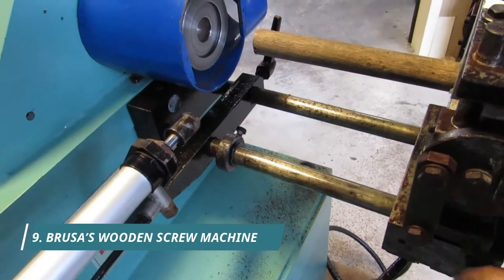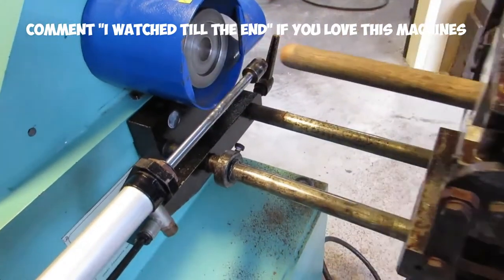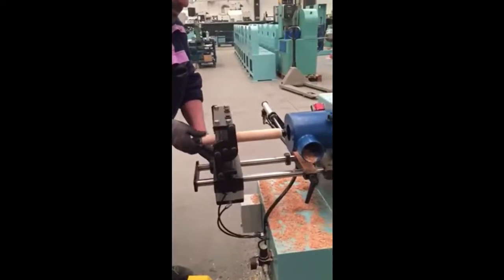With Brusa's Wooden Screw Machine, shaping and carving intricate threads of a screw can be done in an instant. Brusa manufactures a wide range of lathes and cutting machines for cutting products.